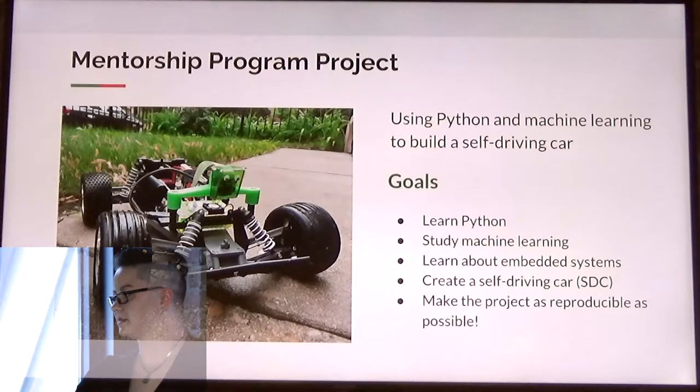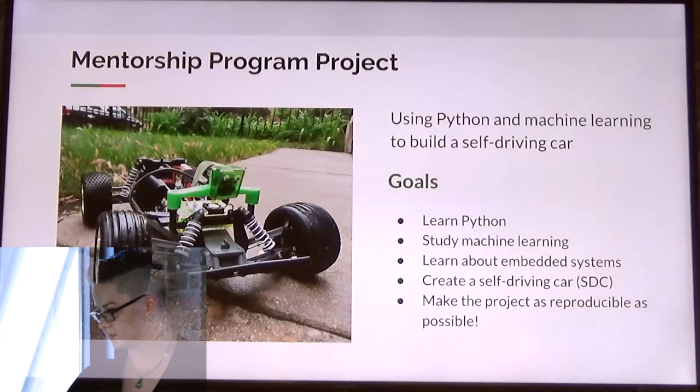There was a bit of a learning curve because I had no prior programming or machine learning experience, but with lots of studying and some help, I succeeded in making a car. I also made a Docker container to make the project as reproducible as possible.